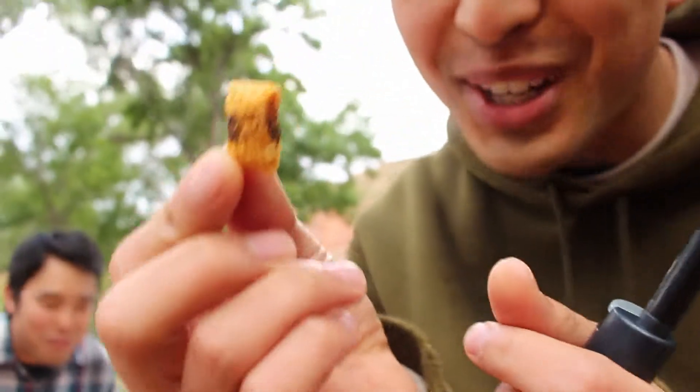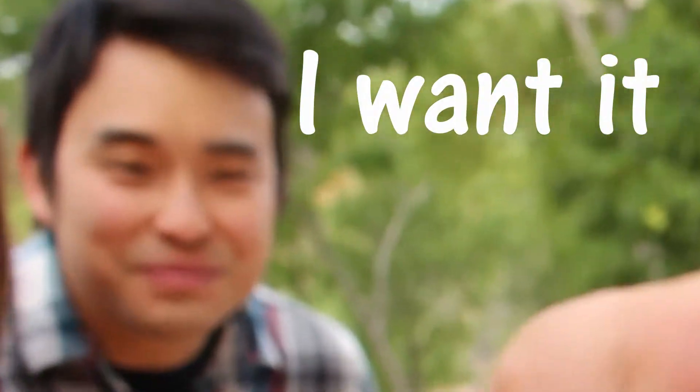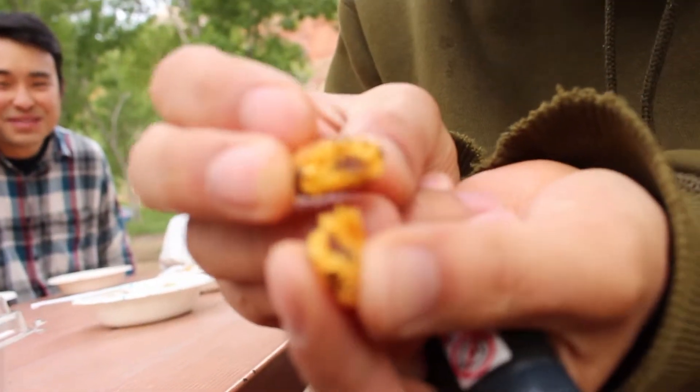Look at this caramelization — this caramelization is what you want. Now I'm going to open it in half and you'll see the melted chocolate inside. Wow. It's carbs.